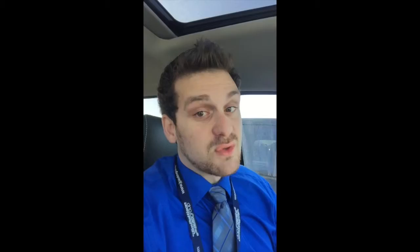It's got a 5.7 liter Hemi — a little excited — this thing's nice and it's a great deal. Come check it out, give me a call.